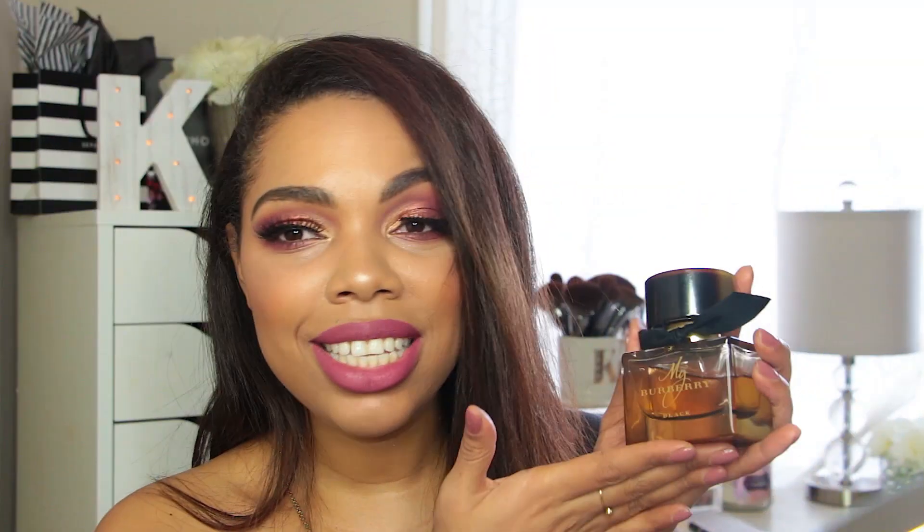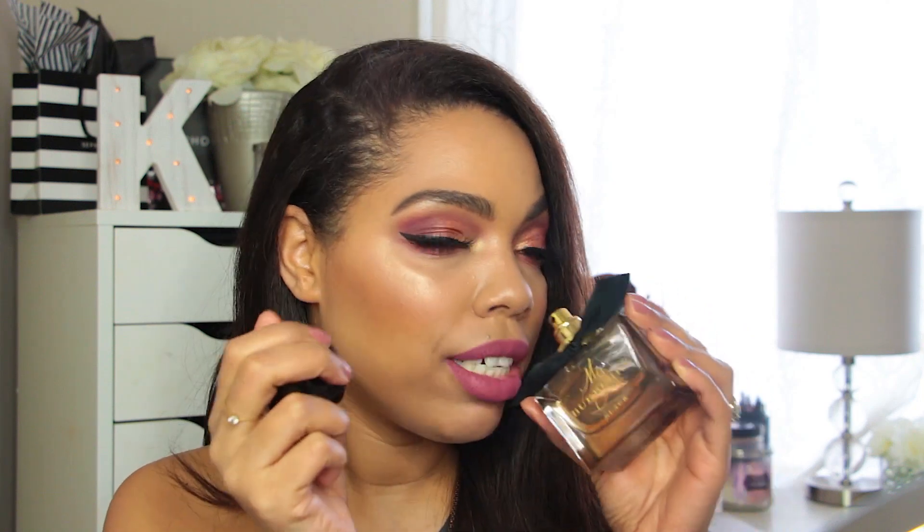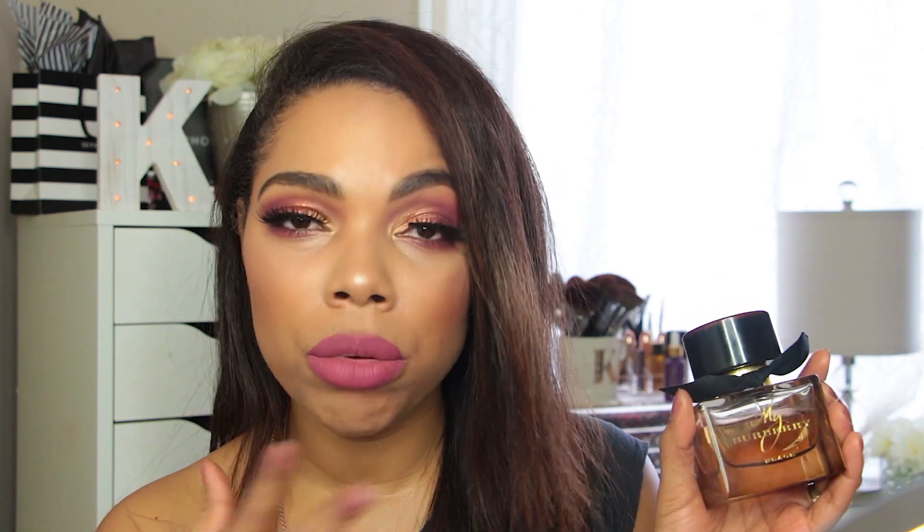This is my Burberry Black fragrance. I love this scent — first of all the packaging is super beautiful, very high-end and classy. I love the little black bow on it. The scent is very seductive — it's sweet but a little bit musky, and just so unique. I also have the original My Burberry which is a little more fresh; this one is a bit more mature and womanly. I love this fragrance so much because it lasts really long on myself and on my clothes — everyone can smell it when I put it on.